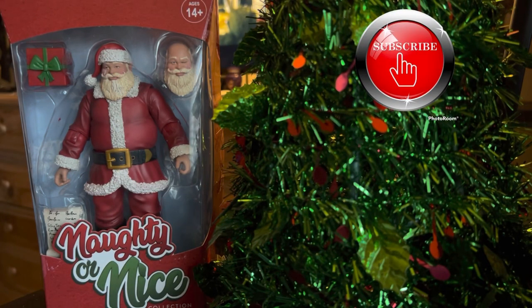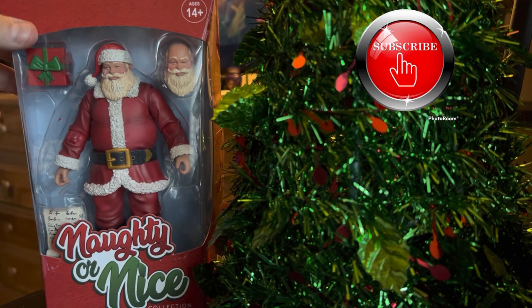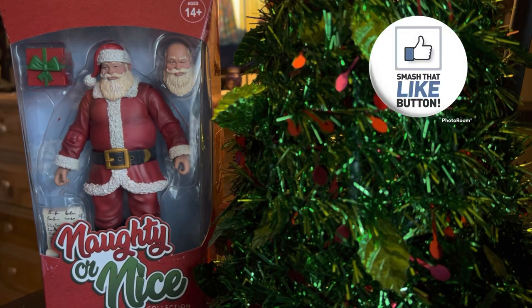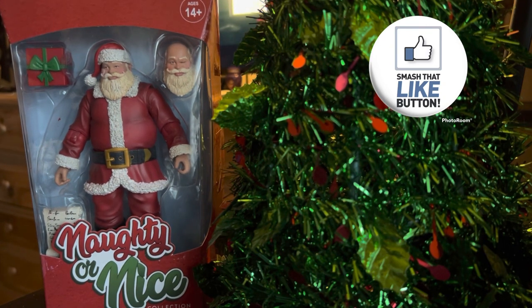Merry Christmas guys! Today, courtesy of Big Bad Toy Store, we are going to take a closer look at this Naughty or Nice Santa. I've had this on pre-order for just about a year. Today is December 18th, one week before Christmas and my birthday — so go me. I was happy to have this come in the mail today.